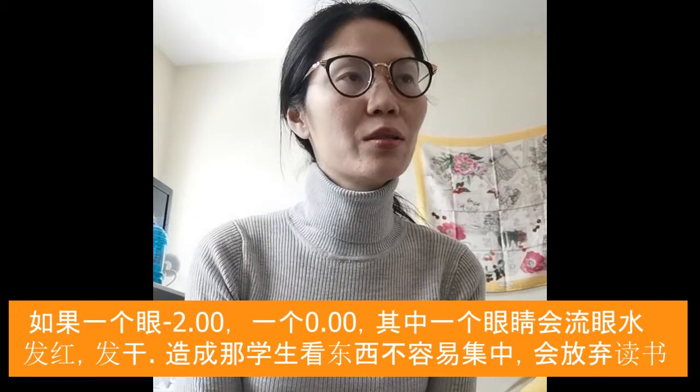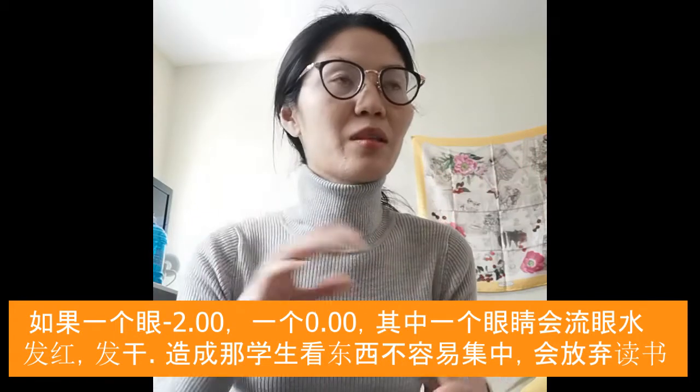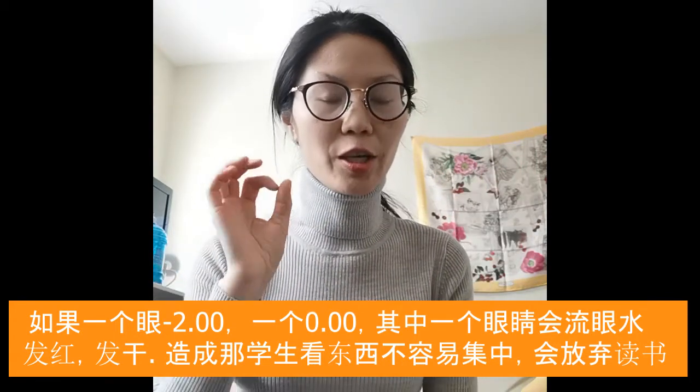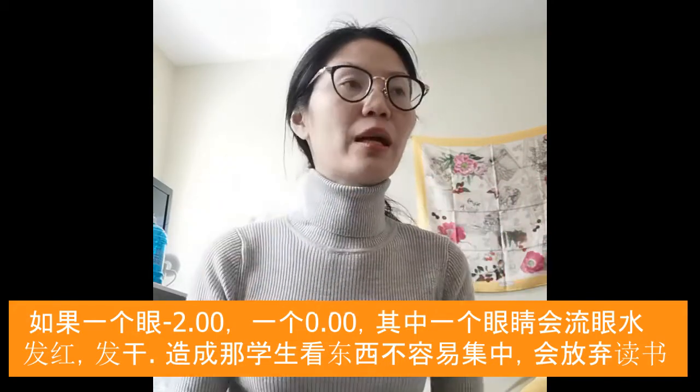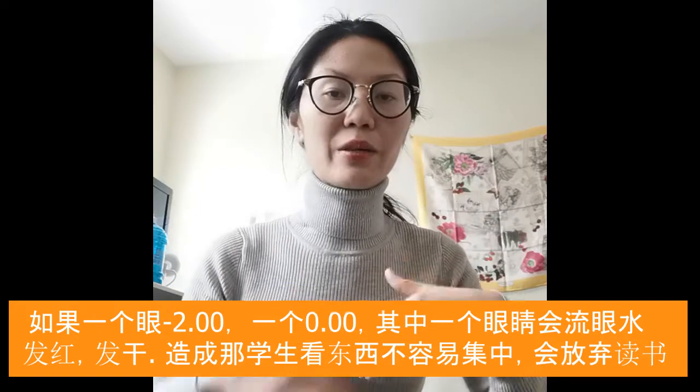For example, in the case of zero and minus two, they may decide not to wear the glasses, but over time the eye that's minus two and not corrected gets very, very tired. So the eyes start tearing, it gets red, and they'll give up work.